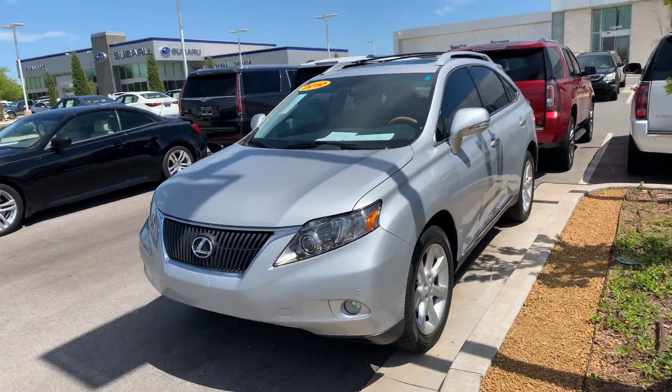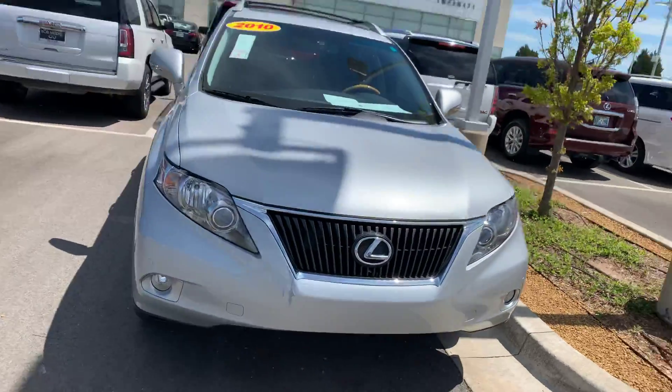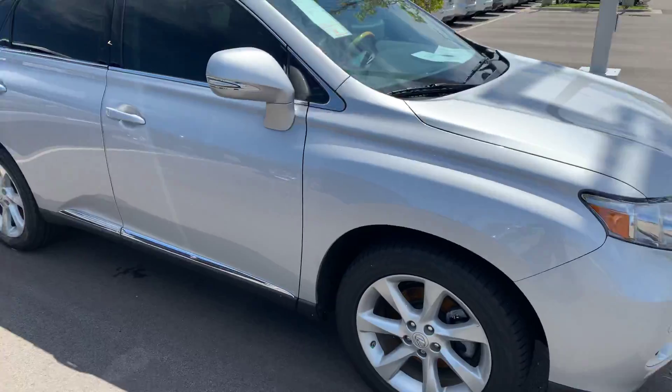Hey Albert, this is Logan Williams from Bob Moore Infinity. I was just speaking with my internet sales team and they let me know that you were inquiring on our 2010 RX350 that we just got in.